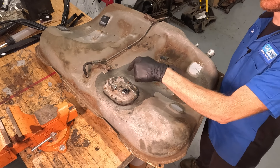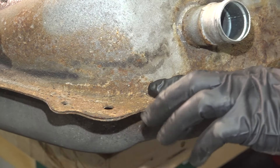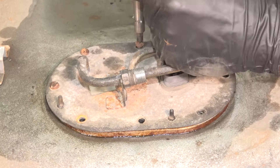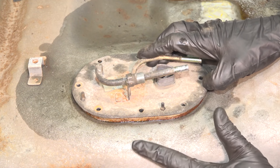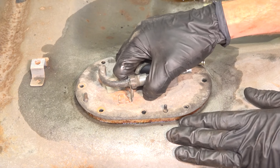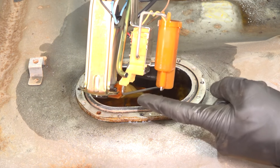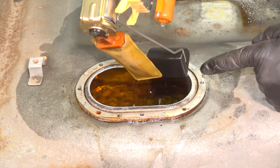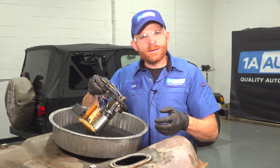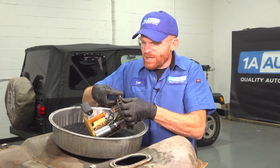We're going to remove the sending unit to have a close look at the gasket. While we're here, let's look all the way around the fuel tank — I can see a lot of rust and rot, and there's another spot too. Removing the mounting hardware with a Phillips head screwdriver. As we lift this up, keep in mind there could still be fuel in this area — we don't want it getting in your eyes or on your hands. We can see the level sensor, the float, and the strainer at the bottom. Setting this aside in a collection receptacle, now we look for the gasket — sometimes it's on the tank, other times on the sending unit assembly. In our case, it's still stuck on here.